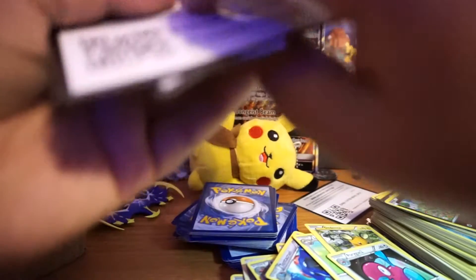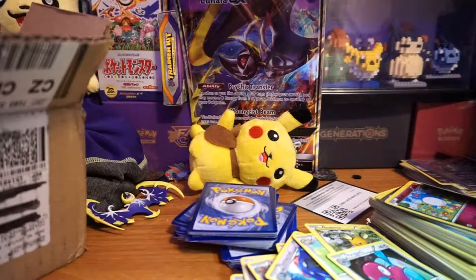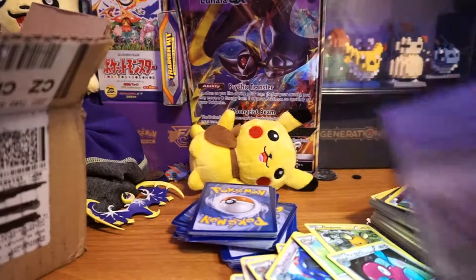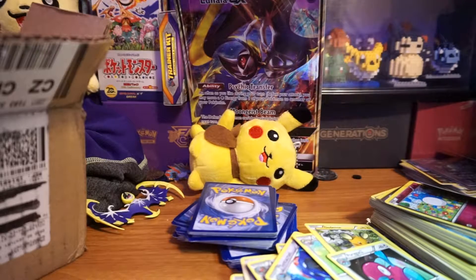Let's go back and see what code cards you guys got. We got one from Phantom Forces, Primal Clash, Primal Clash, Primal Clash, Roaring Skies — so somebody might get a Roaring Skies card — another Roaring Skies, Phantom Forces Booster. And oh wow, a Rayquaza EX Box code card! So somebody got one from the EX box — first come first served.